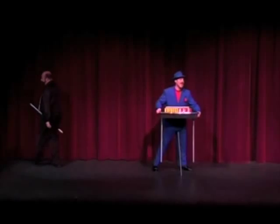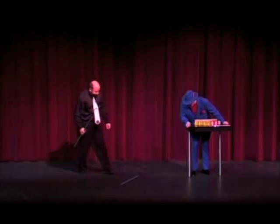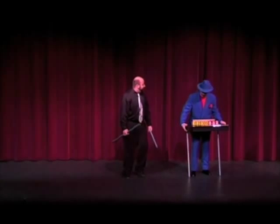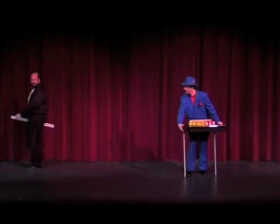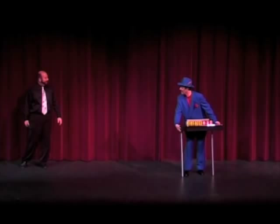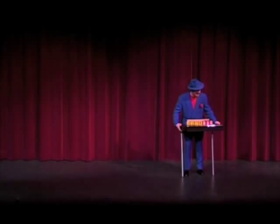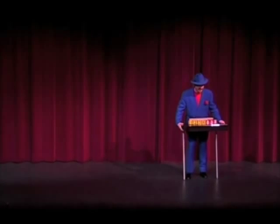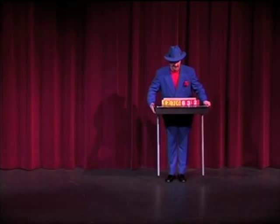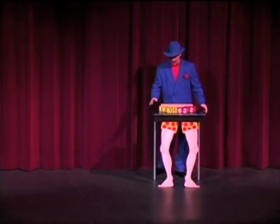Anyway, as I said, I want to show you a... What the heck is going on? Hey. Darn. Well, hey. What are you going to do? What am I supposed to do now? You're the magician. Hey, I got an idea. There we go.